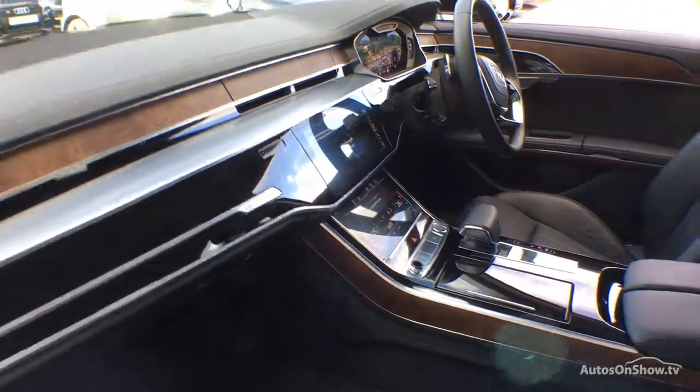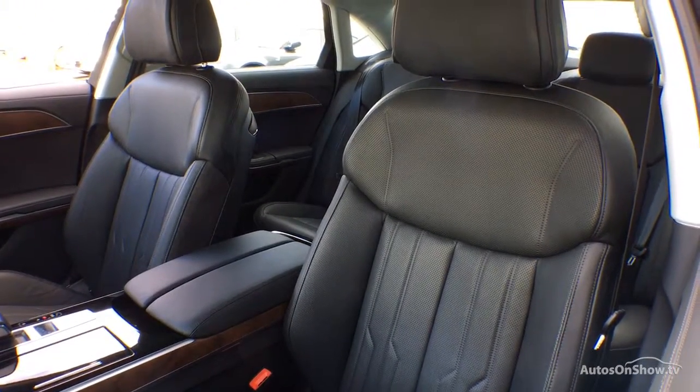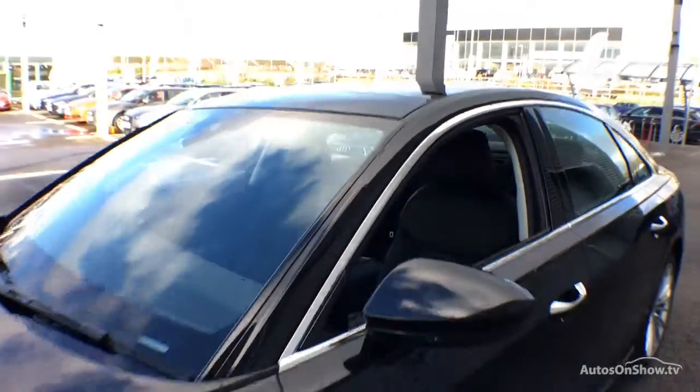A 12-month warranty including roadside assistance is provided. Our dedicated approved used specialist team are on hand seven days a week.